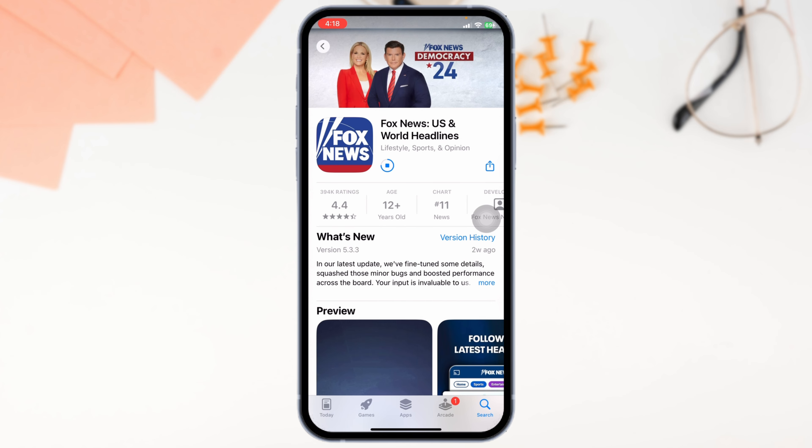By applying all these solutions, your problem will be fixed. This is how you can easily fix Fox News app not working. If this guide was helpful, don't forget to like, share, and subscribe to our channel. Thanks for watching.